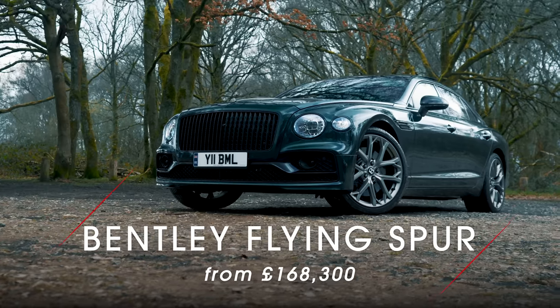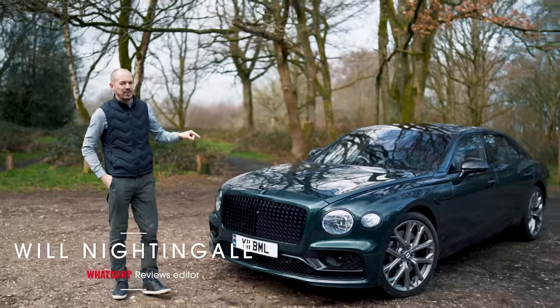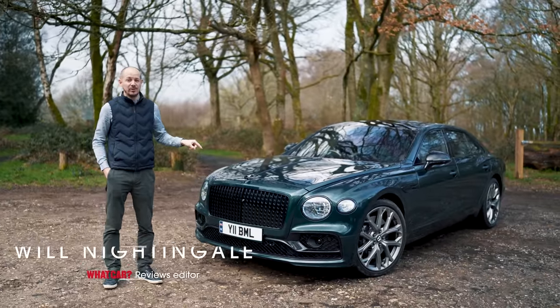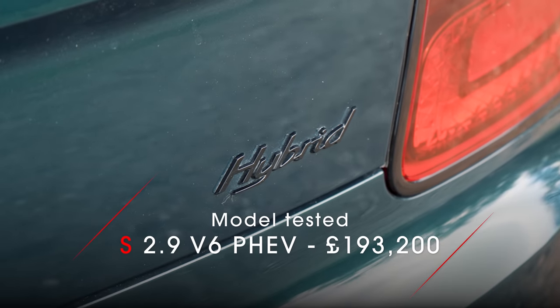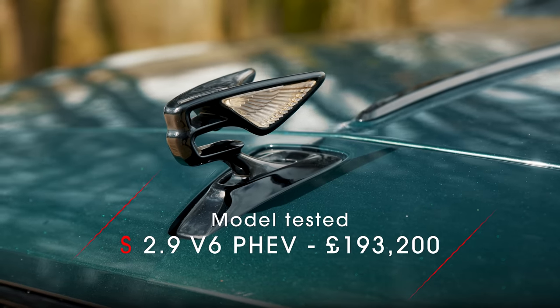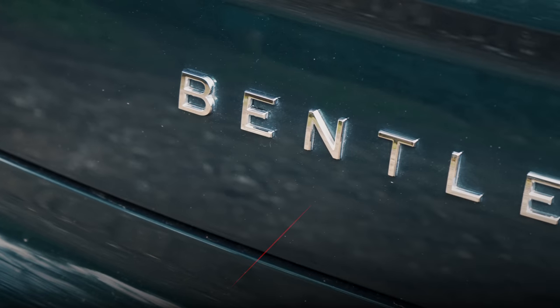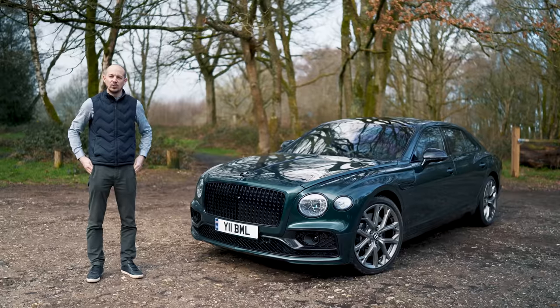This is the Bentley Flying Spur and it's a bit like a Mercedes S-Class, except if you buy one of these, people will know you're very rich rather than in someone else's posh airport taxi. In this video I'm going to be telling you everything you need to know about this near £200,000 luxury limo, so stay with us. And remember, for a great deal on your next new car, just head over to whatcar.com or Google 'What Car deals'.